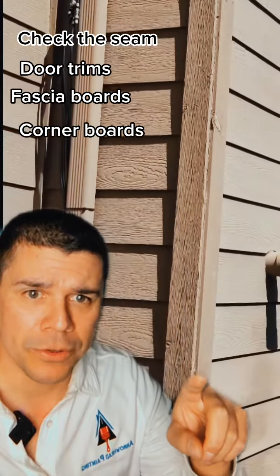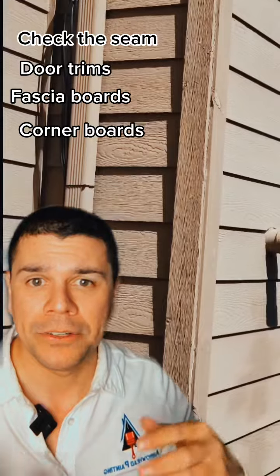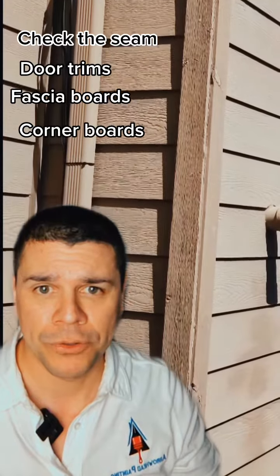Another area to look at is your corner boards. Make sure there's no peeling paint and no exposed wood as you do your walk around. We see these peeling a lot, so definitely take note of them.